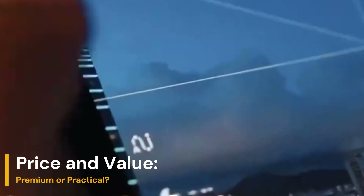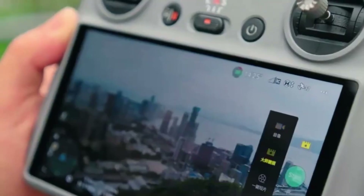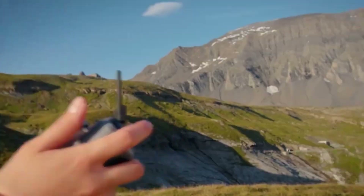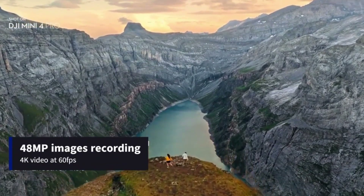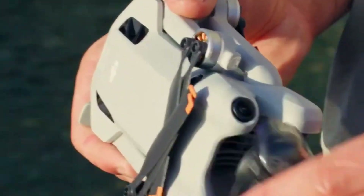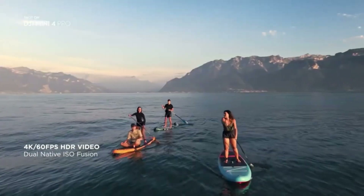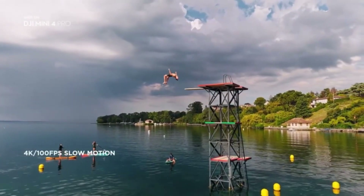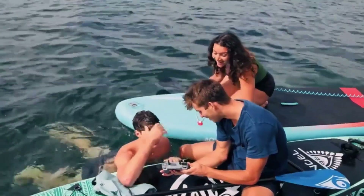Price and Value — premium or practical. The Mini 4 Pro launched at around $759 USD with the RCN2, while the Mini 5 Pro starts at $849 USD for the same combo. The price jump reflects the improved sensor, performance, and flight features. If you're a casual hobbyist, the Mini 4 Pro remains a fantastic value. But for creators or professionals wanting higher quality footage and more flight control, the Mini 5 Pro justifies the price.